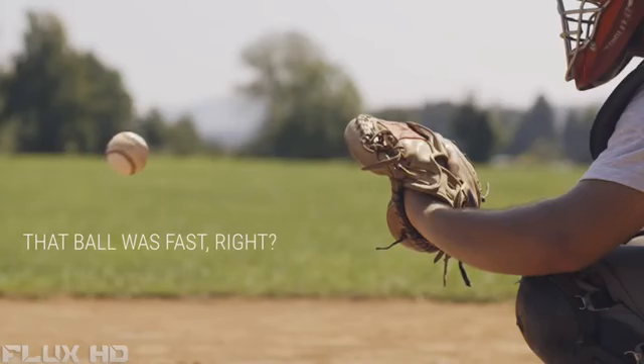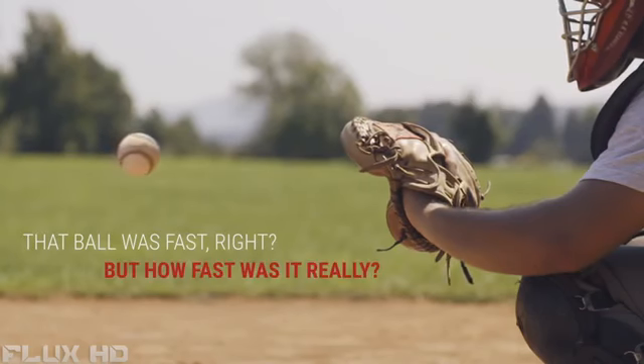That ball was fast, right? But how fast was it to bring? Hi, this is Scouty, the world's first smart speed radar.